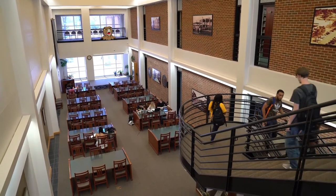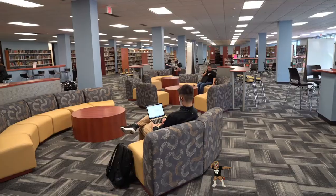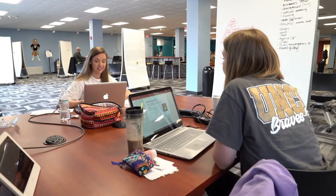Here at the Livermore Library, we have more than just scholarly info, and no matter how you want to study, we have a space for you. Downstairs features collaborative study spaces with movable furniture to suit your needs, including high-tech huddle stations that are perfect for group study.